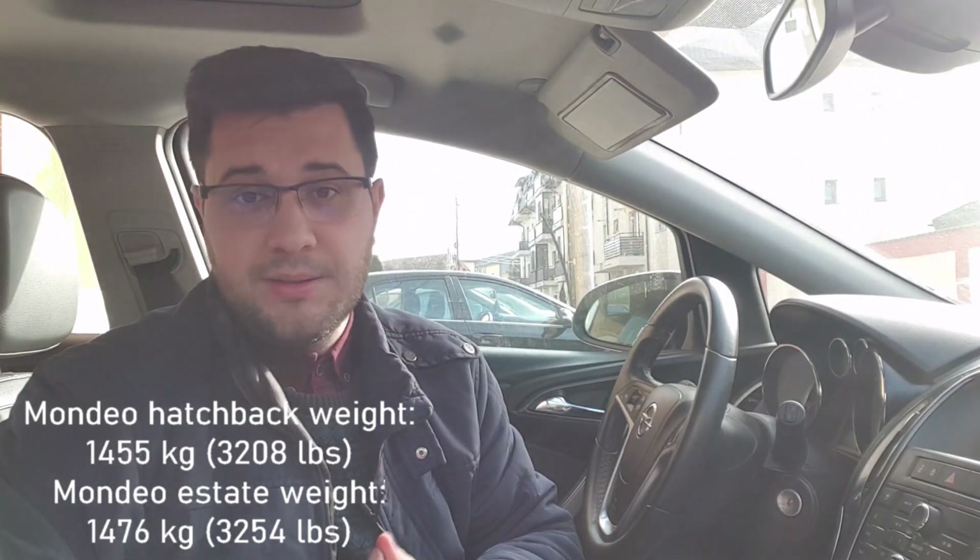Regarding the Mondeo, I think it is a bit exaggerated to put this engine in a Mondeo. I barely accept it on the Focus. The Mondeo hatchback weighs 1,455 kg while the estate version weighs 1,476 kg, so if you take your family and add luggage — at least 200 kg more — this 1.0 engine must carry around 1,650 or 1,700 kg, which is way too much.